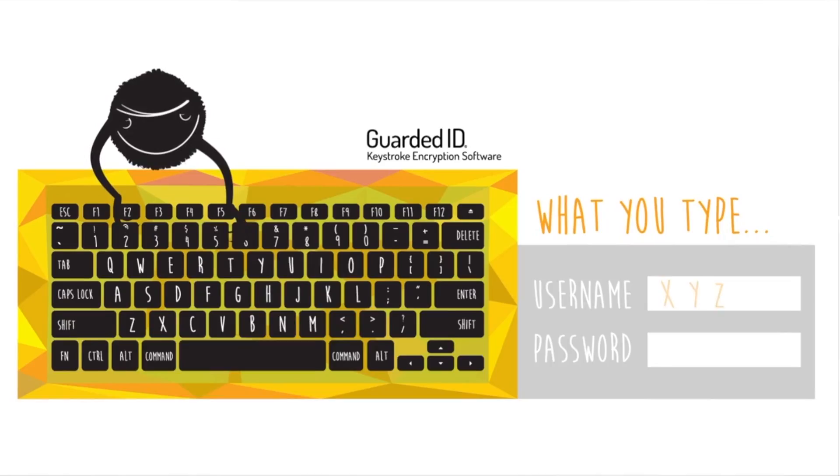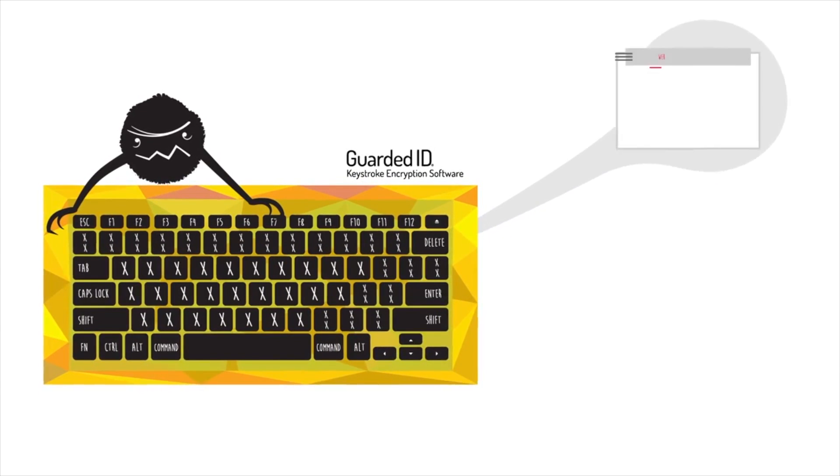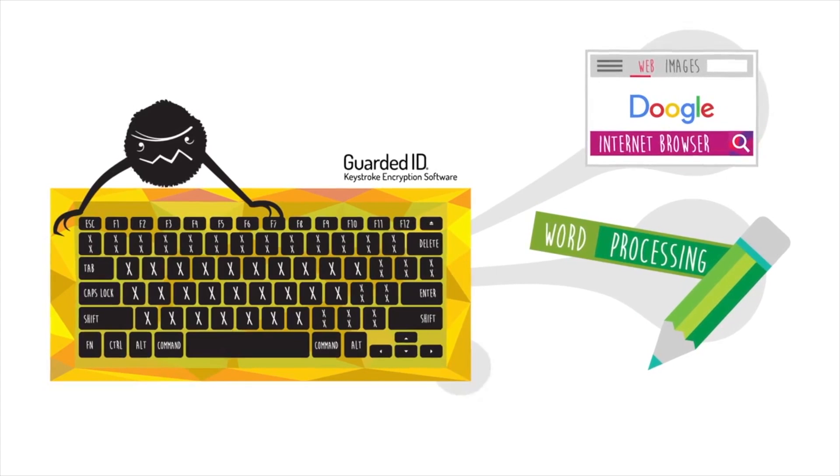So how can you protect yourself? The Strikeforce suite of security solutions covers all these situations and more. Guarded ID and Mobile Trust allow for seamless keystroke encryption for Macs and PCs and mobile devices, respectively. These security products also include provisions for secure password generation and even two-factor authentication. In my testing with a few typical key loggers installed, I found both Guarded ID and Mobile Trust to perform well.